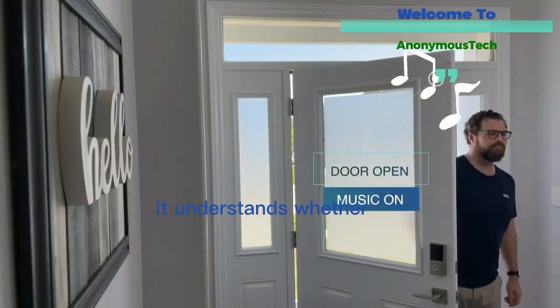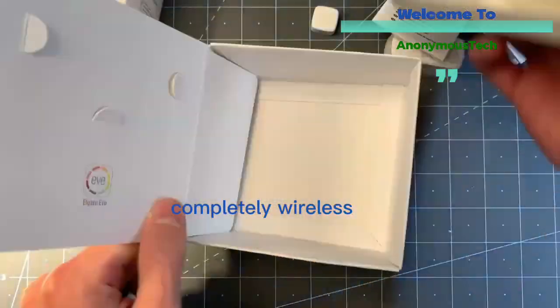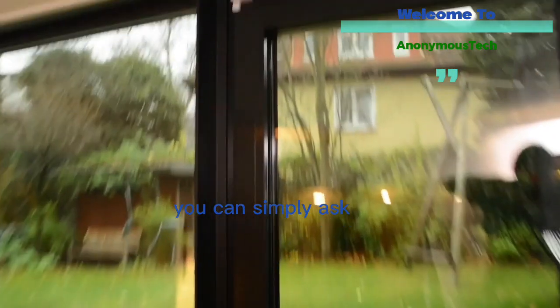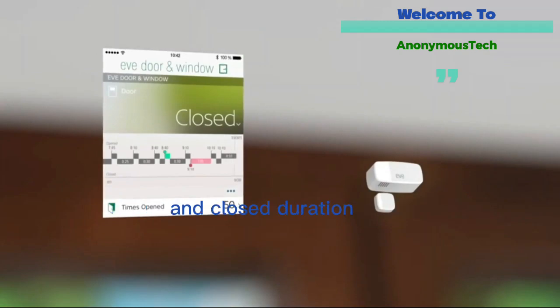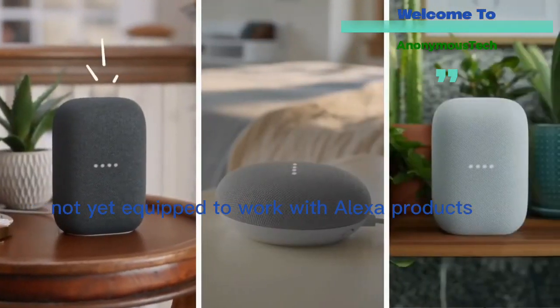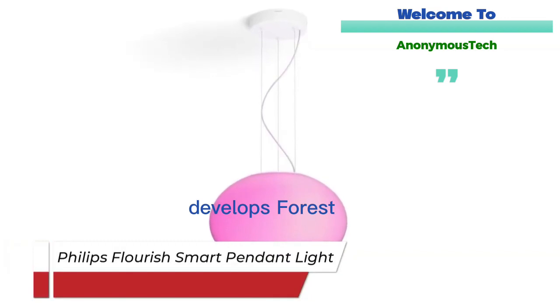The next smart home gadget is the Eve Door and Window sensor. It detects whether your door or window is open or closed. This completely wireless contact sensor is designed for doors, windows, or drawers. Compatible with Apple HomeKit, you can simply ask Siri whether the sensor is in an open or closed state. Using the app, you can view statistics about open and close duration and receive phone notifications. One downside is that it is not compatible with Alexa products or Android devices.